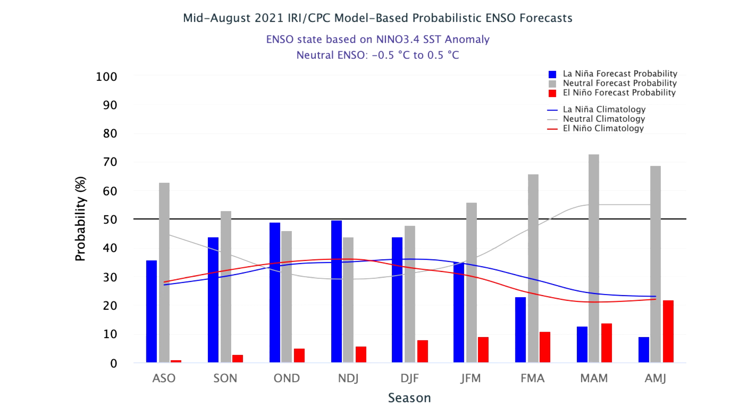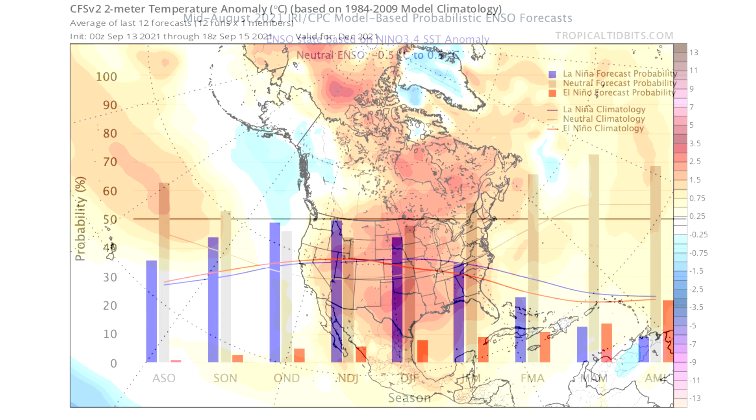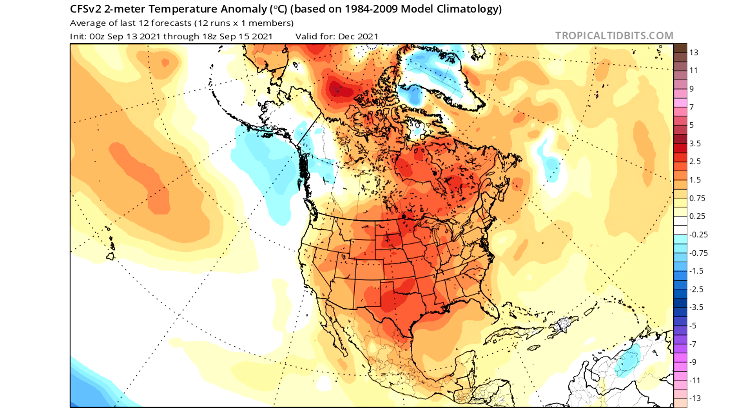Now we're taking a look at the temperature anomaly forecast for December 2021, and I wanted to show this because it makes no sense. Usually, if you see a torch in the United States — which this model is calling for, with yellows and oranges from Maine to Florida to California to Washington — you need a strongly positive Arctic Oscillation, which causes colder than normal conditions over the Arctic Circle. But as you can see, there are above-normal temperatures over the Arctic Circle, which would indicate a negative AO, maybe even a strongly negative AO, which would therefore cause cold air to pour down into the United States — which you don't see. So this is directly contradicting itself, and that's why I'm not buying this at all.